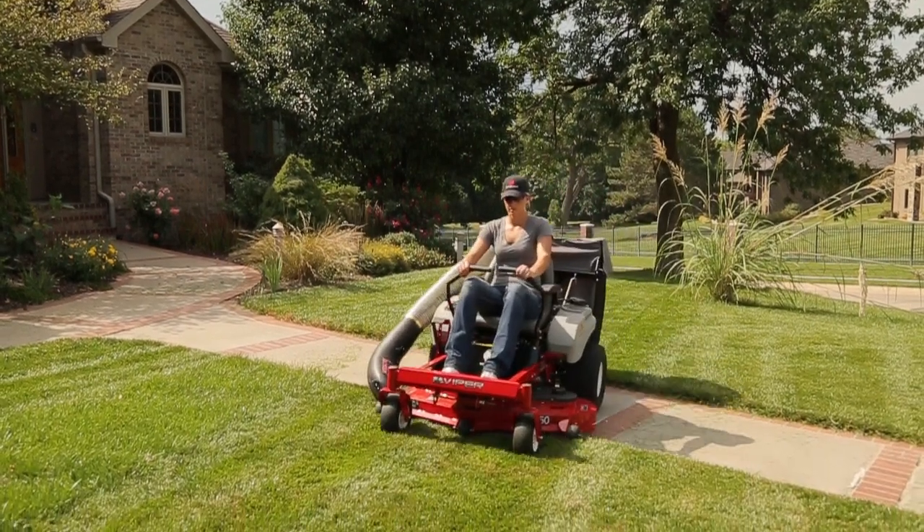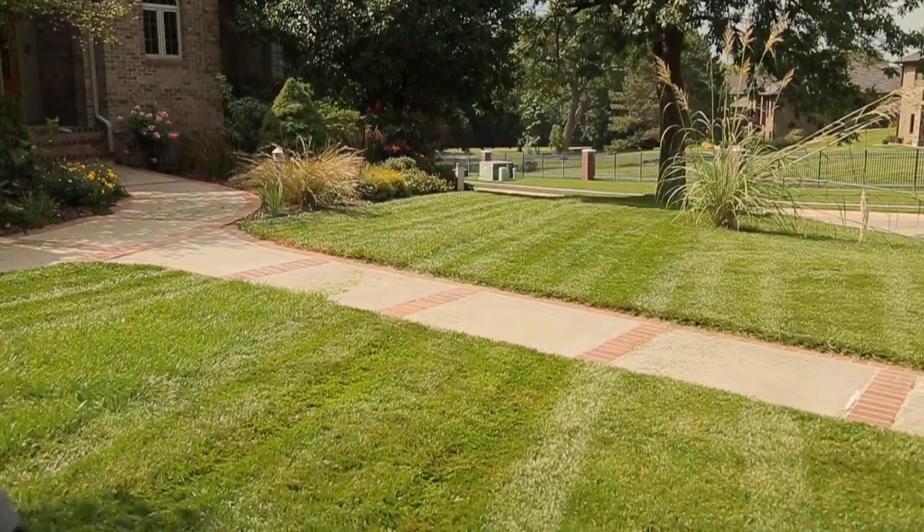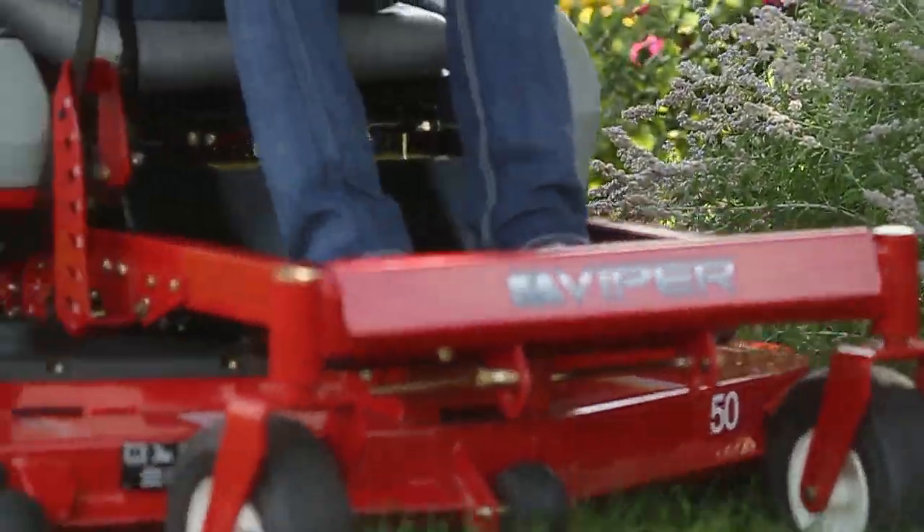When it comes to mowing your lawn, World Lawn knows you want to put down a smooth, even cut in one pass. In fact, it's the reason we created the Viper Zero Turn Riding Mower.